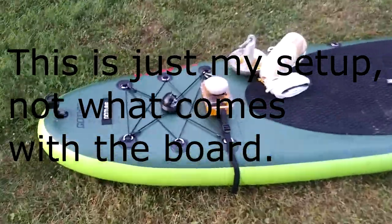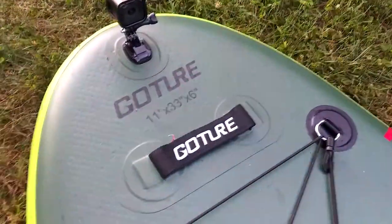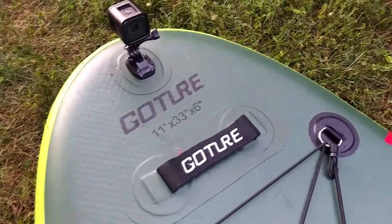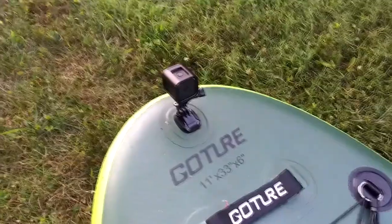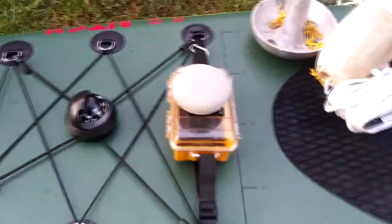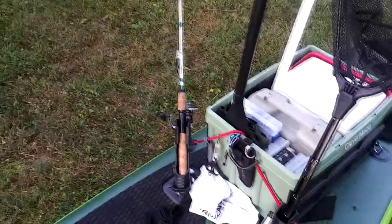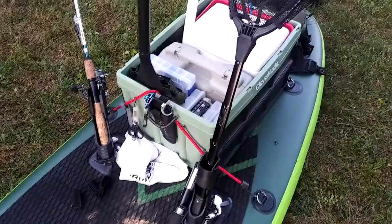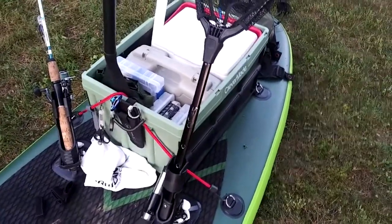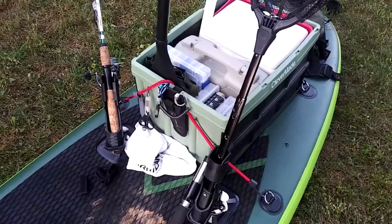Here we got the full paddleboard setup. You can see — go chair, 11 foot by 33. We got the GoPro up front. Moving back, we got the compass, dry box with speaker. We got the anchor. We got ourselves a net and fishing rod. I could even put extra rod holders on the sides of this crate if I needed extra rods.